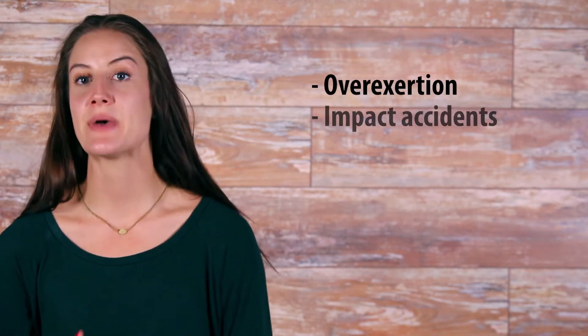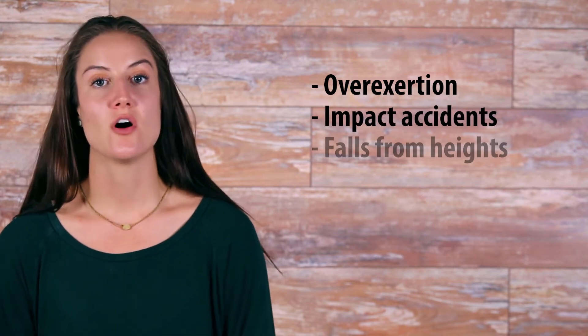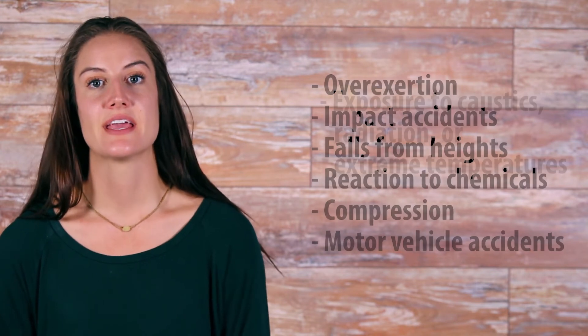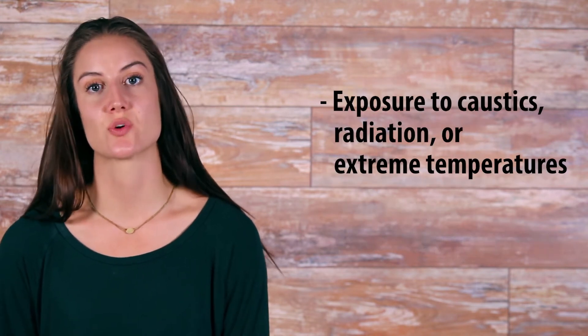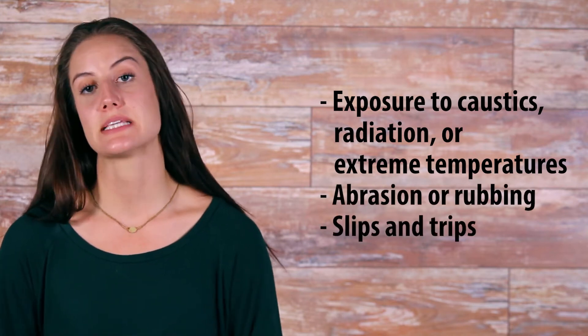This will benefit employers in the future because, over time, the social security retirement age is increasing. The most common causes of work injuries are the following: overexertion, impact accidents where the injured person is struck by an object, falls from heights, reaction to chemicals, compression, motor vehicle accidents, exposure to caustics, radiation, or extreme temperatures, abrasion or rubbing, or slips and trips.